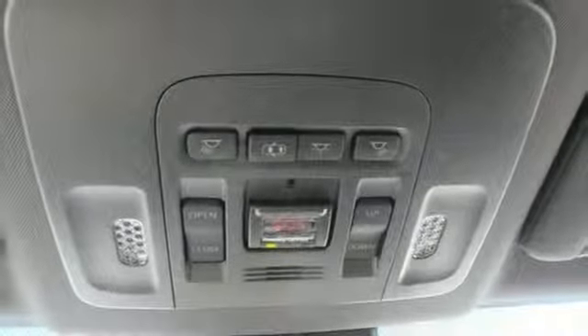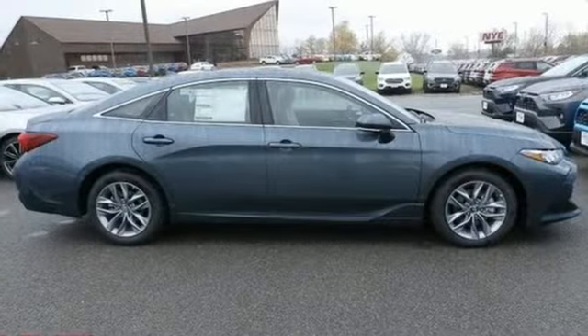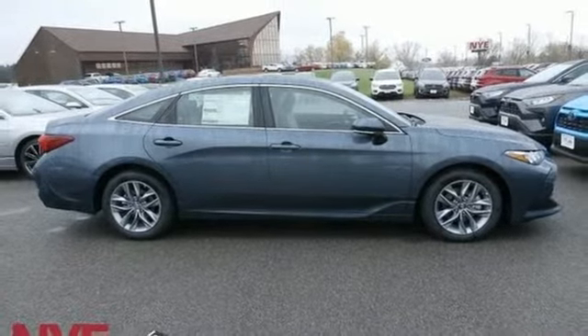Automatic transmission, aluminum wheels, gas pressurized shocks, and V6 engine. See what it can do for you when you take it for a test drive.